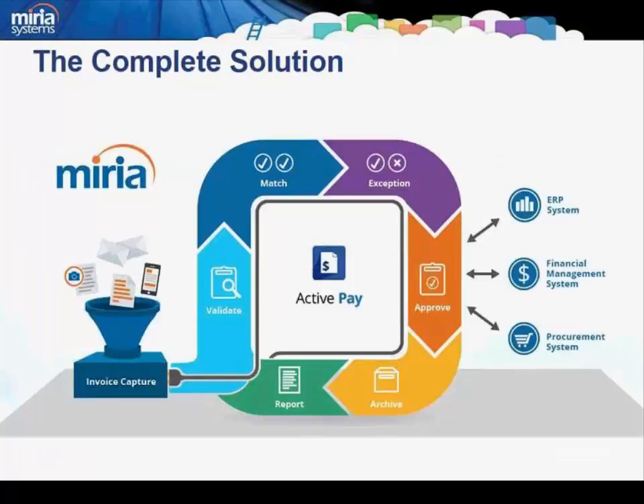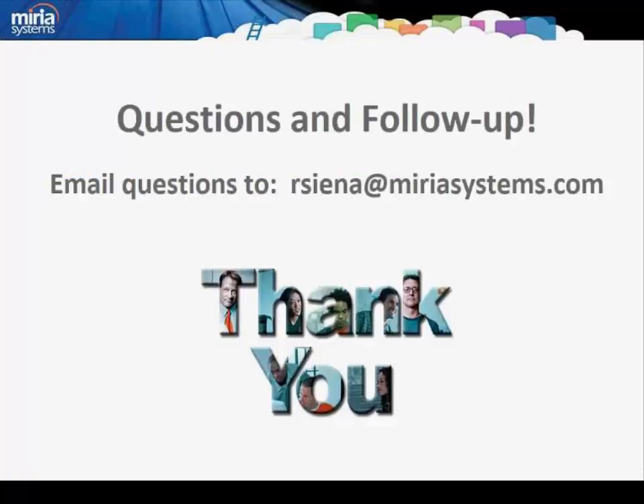Mariah offers a complete solution from ingestion to reporting to help you streamline your accounts payable operation. This concludes our presentation for today, and I want to thank you for participating and listening to our message. We would like to offer you the opportunity to please send us your questions so that we can continue the discussion with you on a personal level and address your specific questions. Please feel free to reach out to either myself at rcna@MariahSystems.com, or George Thomas at gthomas@MariahSystems.com, and we will follow up and answer your questions. Thanks again for participating — have a great day.